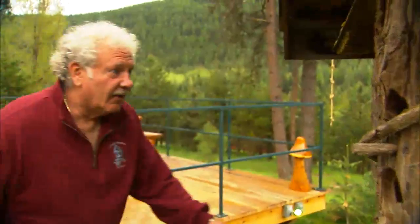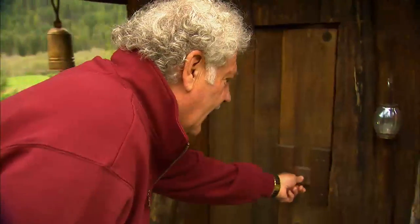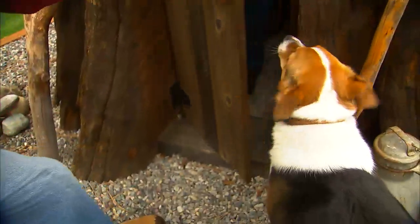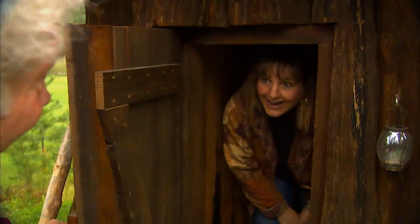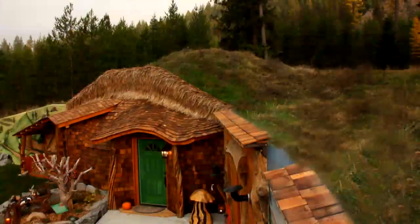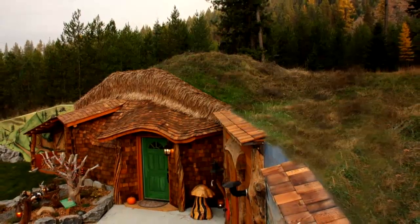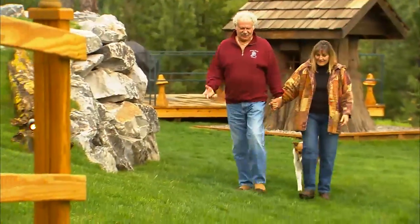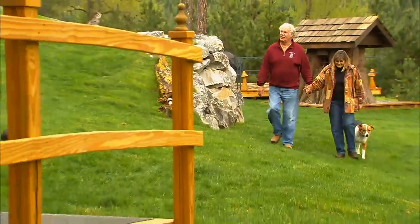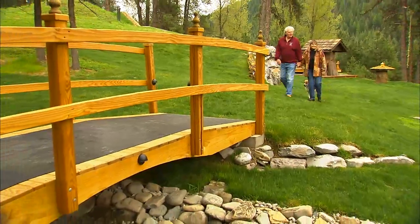To say they're having fun with this venture is an understatement, and they want to share that fun with you. The Hobbit House is built into the Montana hillside on several completely secluded acres. Guests have the entire shire to themselves, if you don't count the fairies, hobbits, and sprites who also share the property.